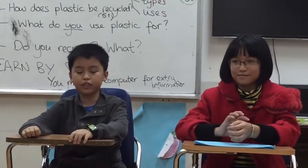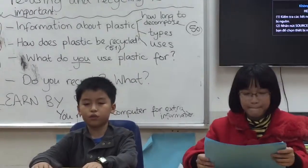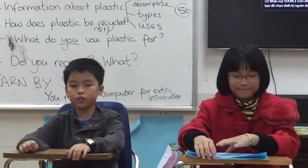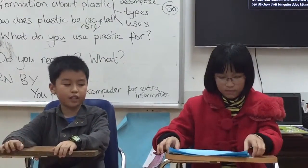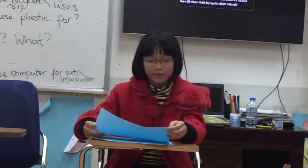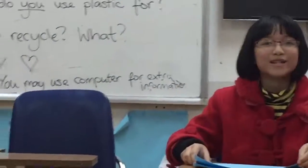We use plastic for almost everything. Think about what you can use, what is around here. From this program, you know how plastic becomes decomposed, how many types of plastic there are, and how it is recycled. So, this is the end of our Science Program. Thanks for watching.